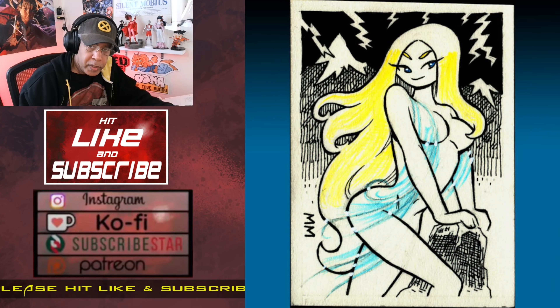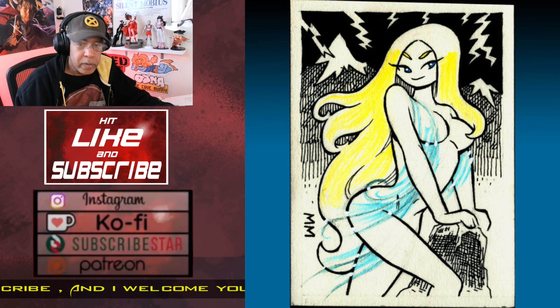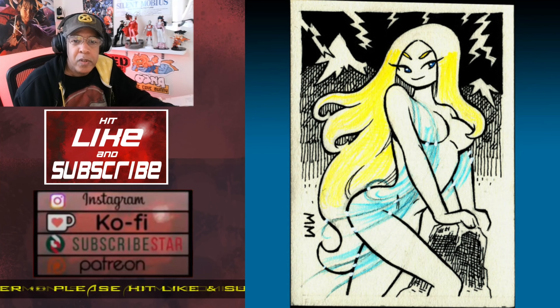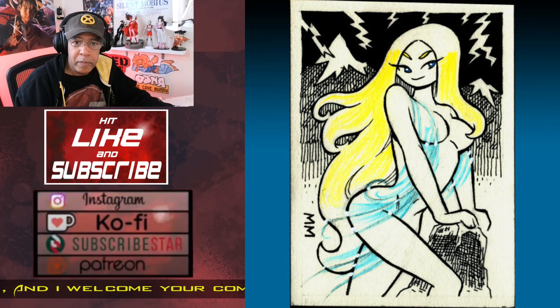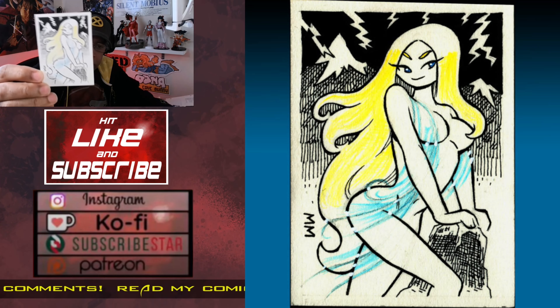This is The Frost Giant's Daughter, the title of a story by Robert E. Howard — a short Conan story that he wrote, very famous and well-known among Conan fans. These sketch cards are drawn on two-and-a-half by three-and-a-half inch pieces of Bristol board, and you can see how tiny the art really is. It's a very small piece of art.